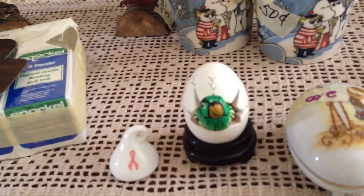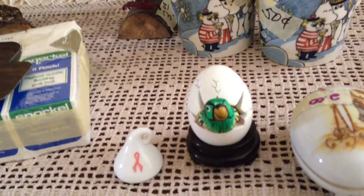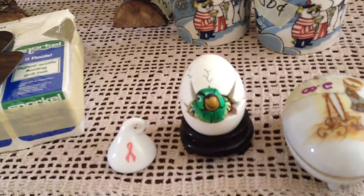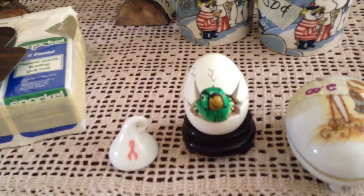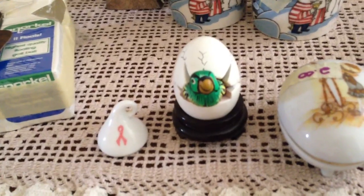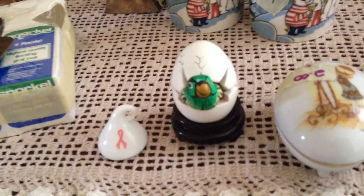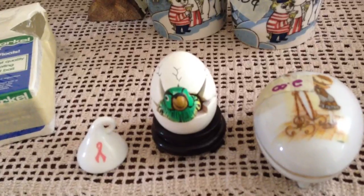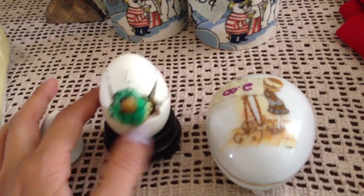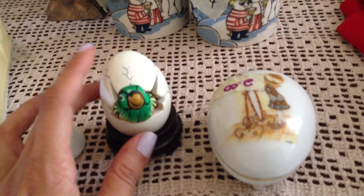At the first estate sale, the gentleman's wife was apparently a big Precious Moments collector. There were a lot of Precious Moments things, but they were all marked at like $25 or $15, so those were not moving. They pretty much still had all the Precious Moments figurines there.